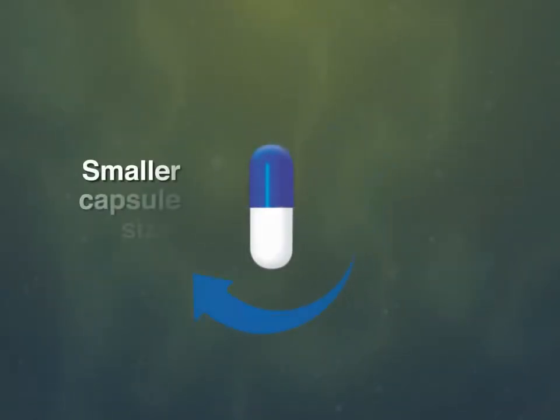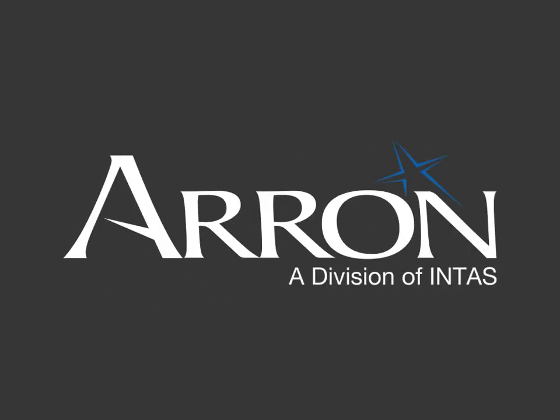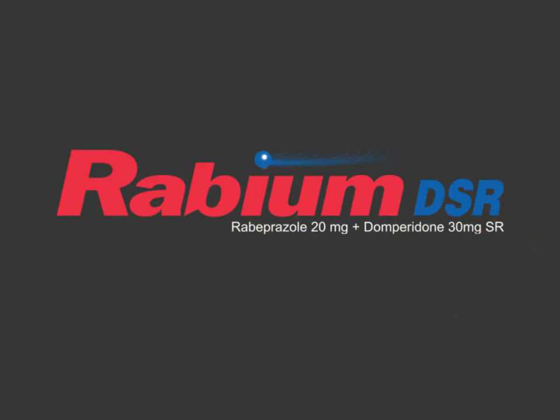Moreover, micro-pallets ensures smaller capsule size and offers better patient compliance. Dr. Aaron at Division of Intas presents Technologically Superior Rebium DSR — Rebium DSR, the winsome twosome.